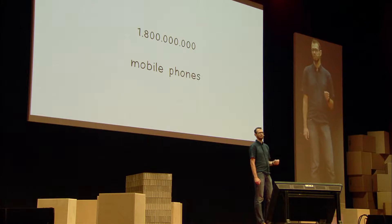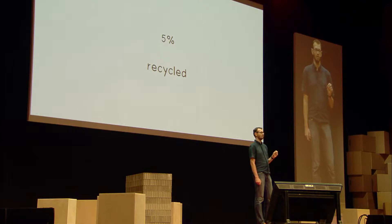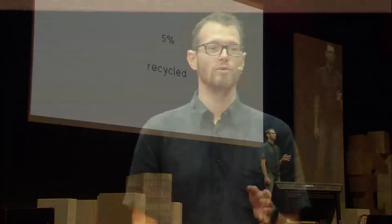So what does it tell us? It tells us that only 5% is recycled. If you compare this to computers, over 40% of all computers are recycled. Mobile phones — we have a lot more, and only 5% is recycled. This is a huge problem.